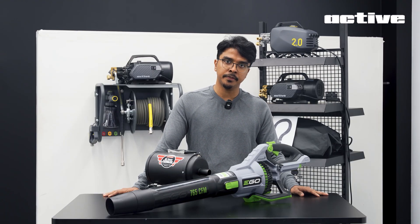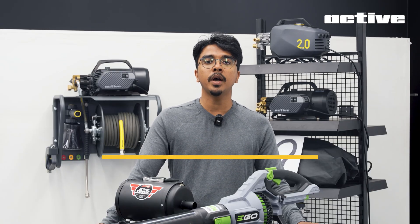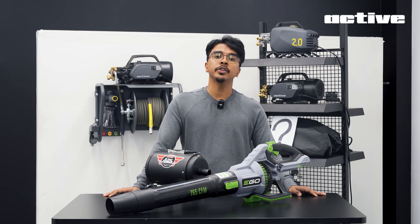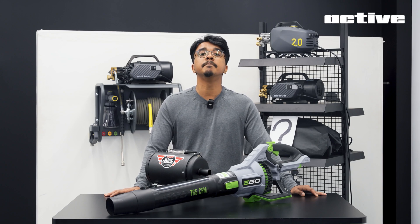When it came to the ideation stage of the ACTIVE blower, it needed to hit two clear goals: how can we be the quietest blower in the market, and how can we deliver 20-amp performance in a household circuit? Like the 2.0 and 2.3, it must carry our DNA — performance, style, and function in perfect sync.